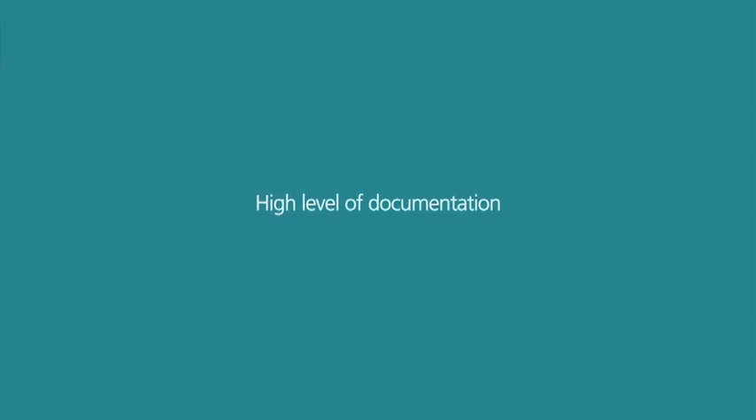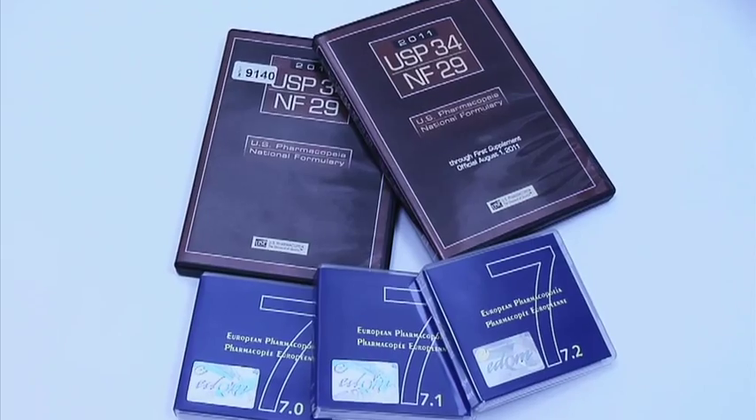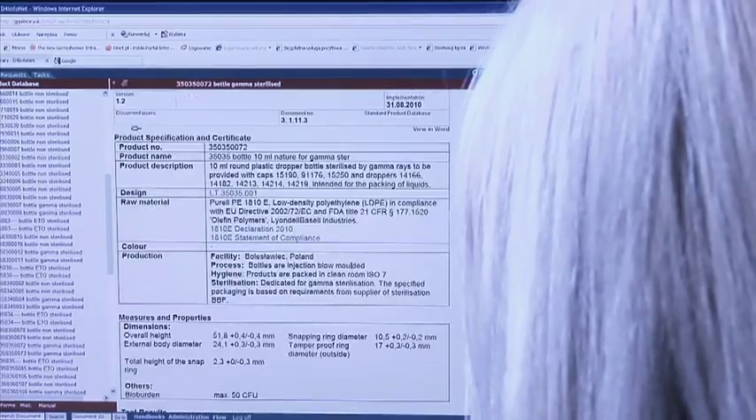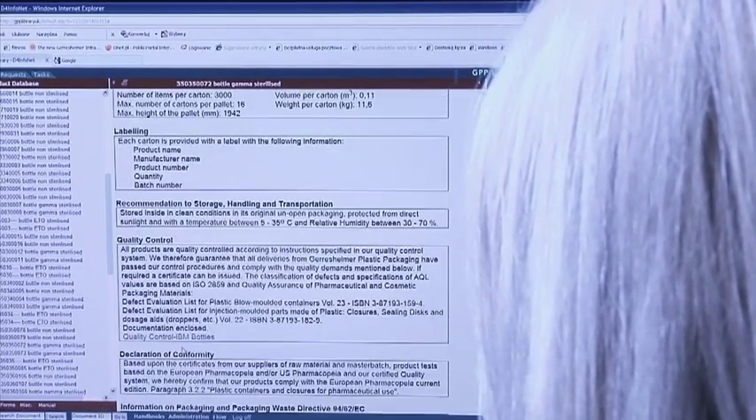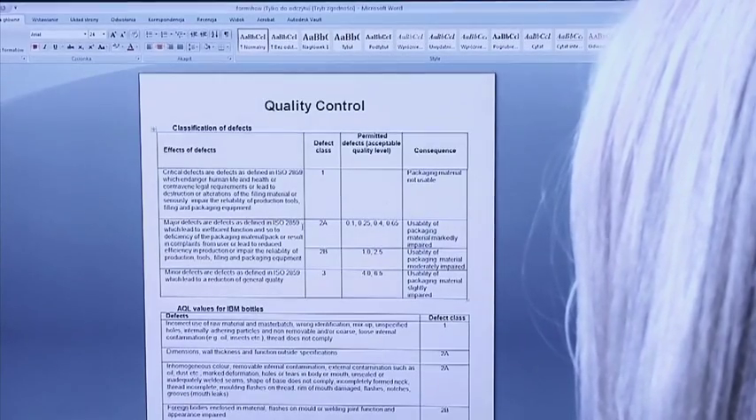A close partnership between Gerresheimer Plastic Packaging and the customer is very important. Armed with an in-depth knowledge and understanding of our customers' business, we are in the best position to provide support. Our products are in full compliance with the European and United States Pharmacopoeia standards and FDA requirements. To meet our customers' demands, we provide a high level of documentation that includes electronic format product specifications.